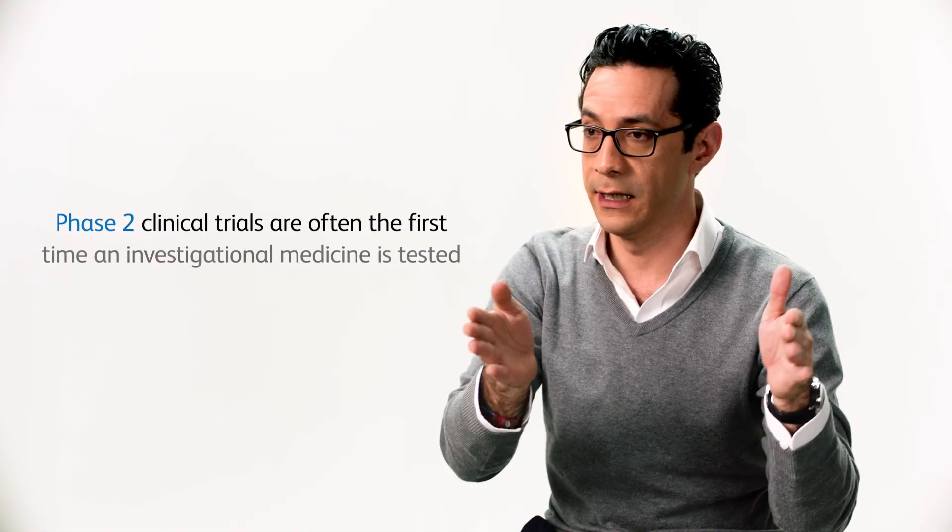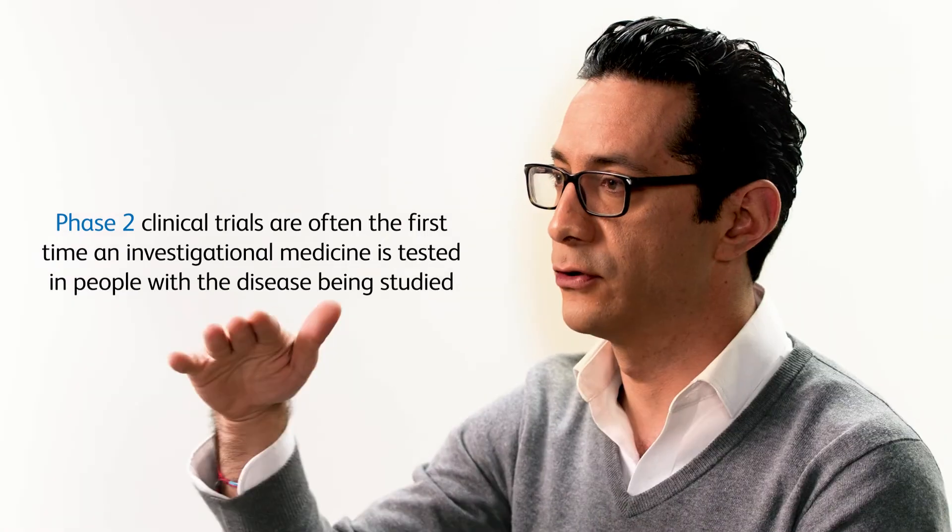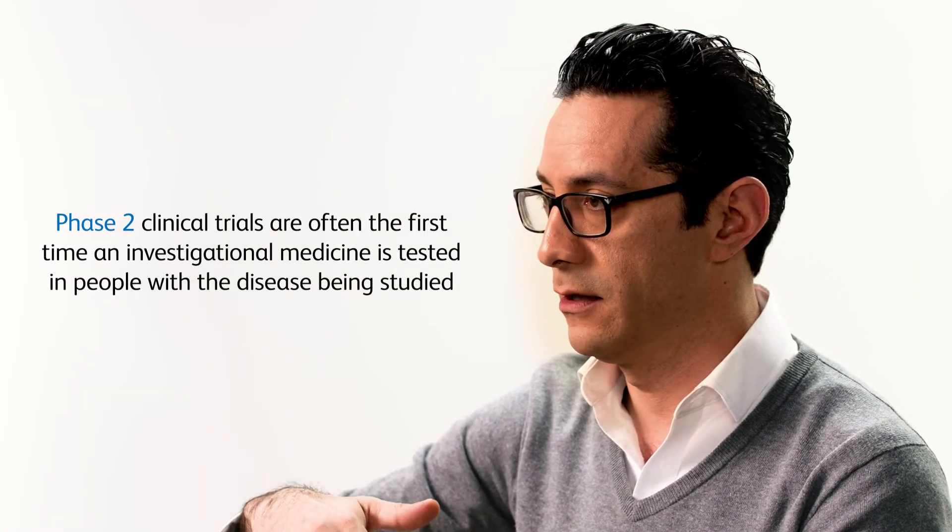Phase two is when we try it first in the patient population that has this unmet need, and we also try different doses in those studies.